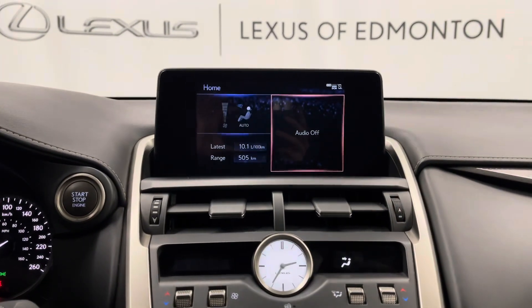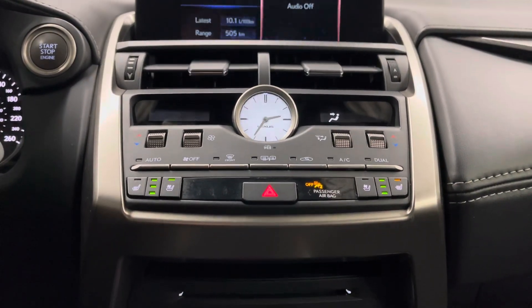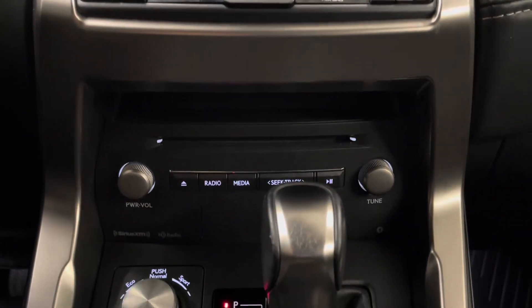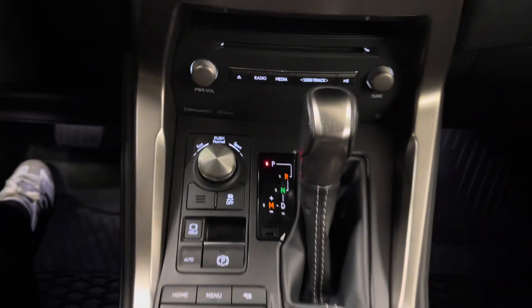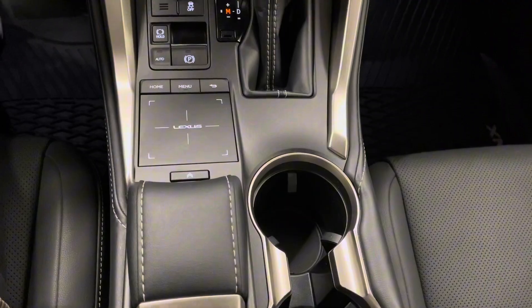Your infotainment center is controlled from a trackpad. Below that you have your dual-zone climate control with heated and ventilated seat options, your radio and media controls, your mode selector, gear shifter, trackpad, and cupholders. Above is your sunroof controls.